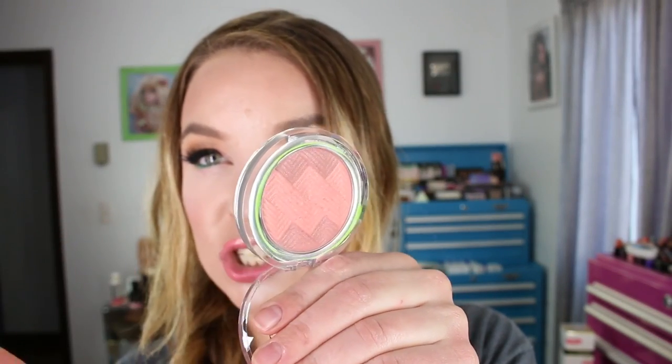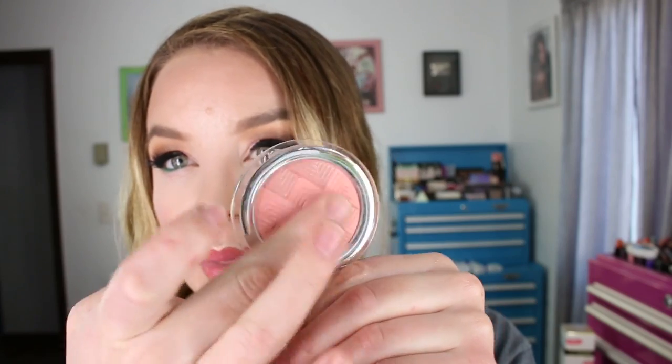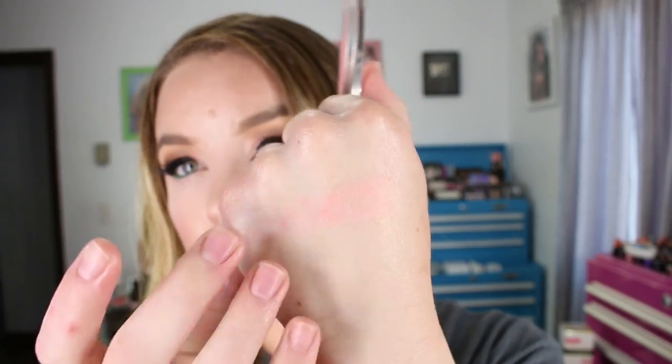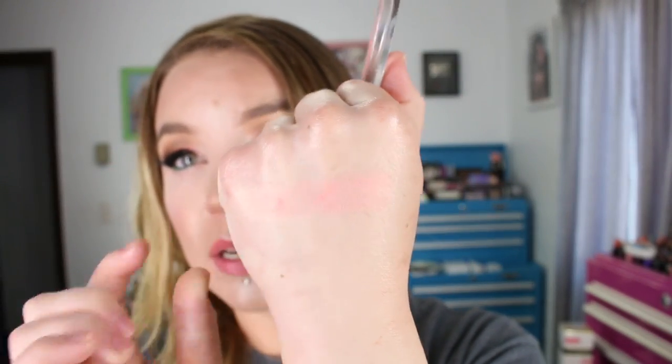Moving on to blush — I purchased one of the Catrice Illuminating Blushes. This is the shade 040 La Vie en Rose, and it's really pretty — it's the blush I have on my cheeks today. It's like a nudie coral type of color with a sheen to it. Catrice also has a highlighter with a pink tone that I really like, and their contouring kit is another product I really like from the brand.